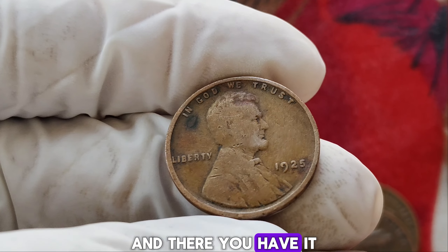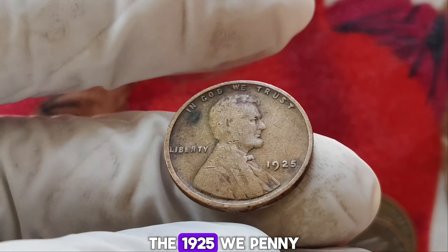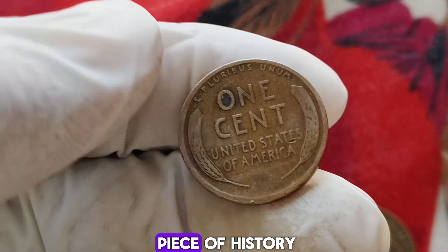Take your time examining your coin. Use a magnifying glass to check for details and compare it with a grading guide. The 1925 wheat penny is not just a piece of history but also a potential treasure. Whether you're a seasoned collector or just starting out, keep an eye out for these fascinating coins — you might just find a hidden gem in your pocket change.